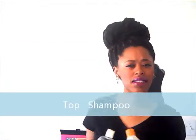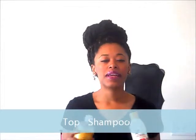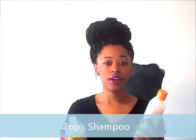Hey everybody and welcome back to my channel. I hope you all are doing well. In this video I'm going to show you guys my top hair products, so let's get started. Let's talk about shampoo.